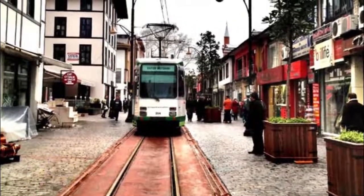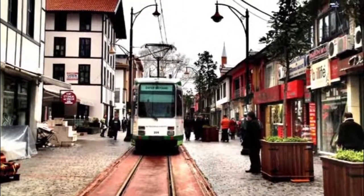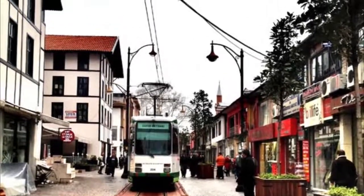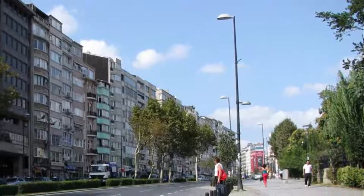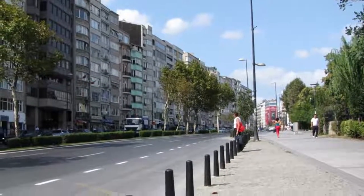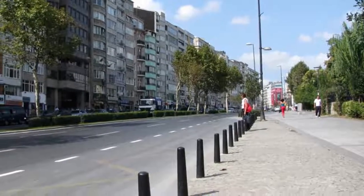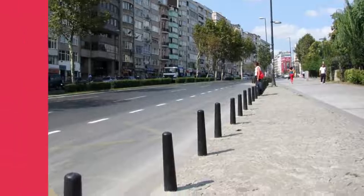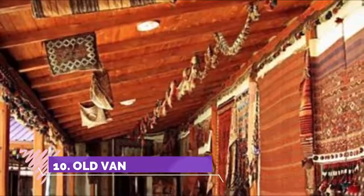Number nine: Cumhuriyet Caddesi. Cumhuriyet Caddesi in Van is the area for shopping and eating. There are restaurants which serve traditional Turkish food and you can enjoy shopping here too. There is a big bookstore and sweet shop worth visiting. There are some money exchange offices along the road, but they don't accept JPY.